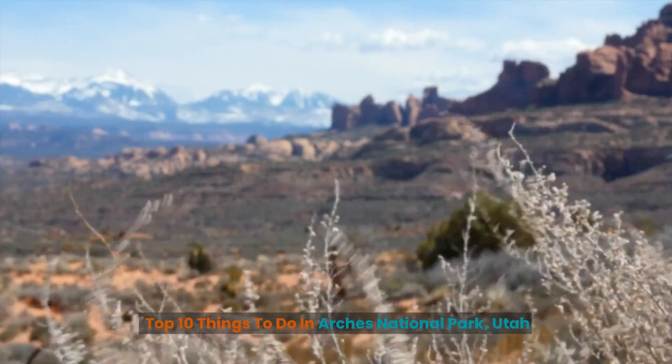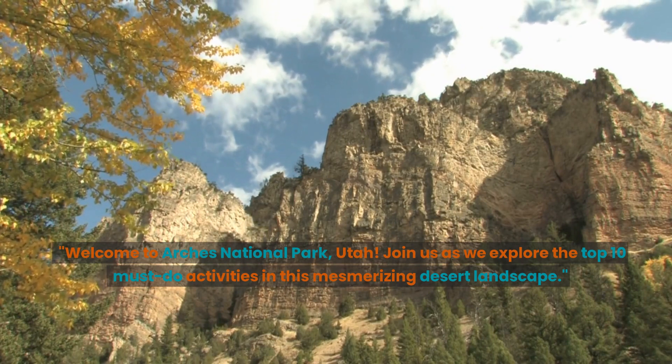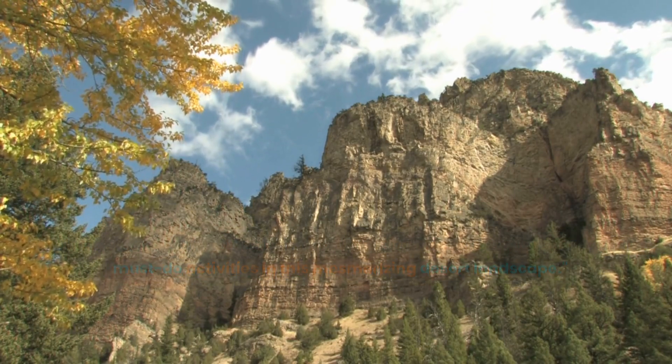Top 10 Things to Do in Arches National Park, Utah. Welcome to Arches National Park, Utah. Join us as we explore the top 10 must-do activities in this mesmerizing desert landscape.